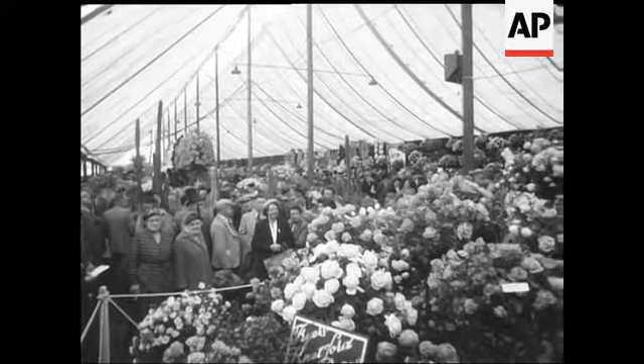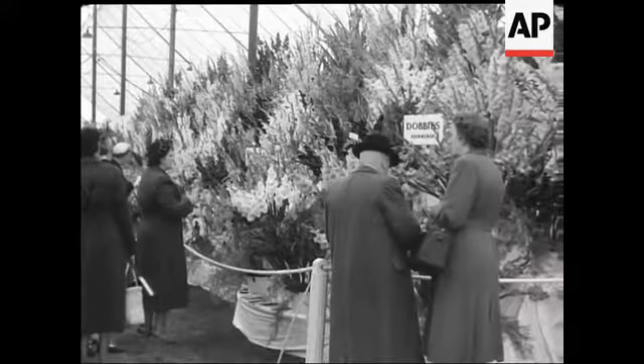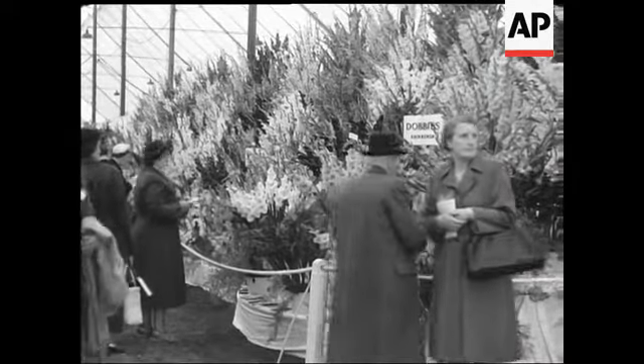Entering the floral section, one was really overcome by the magnificent array of flowers, all of which at first glance looked quite perfect.